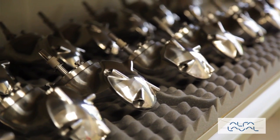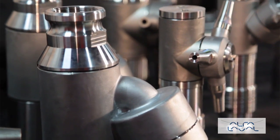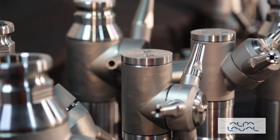As tank cleaning specialists with decades of experience in tank cleaning, GammaJet can provide you with the best tank cleaning solution from start to finish. Call to tell us of your specific needs.